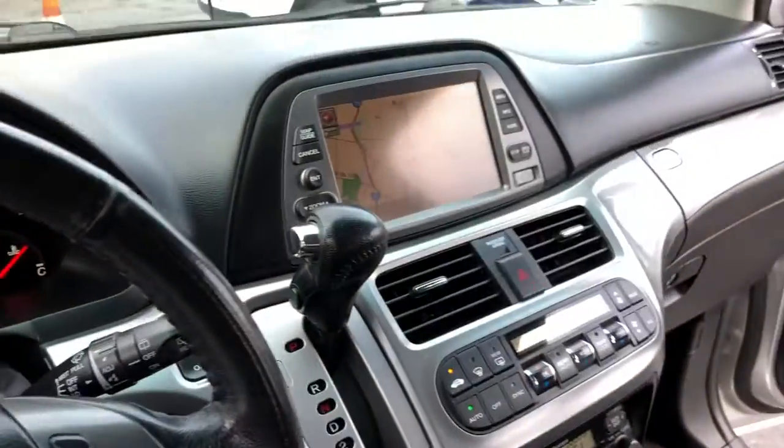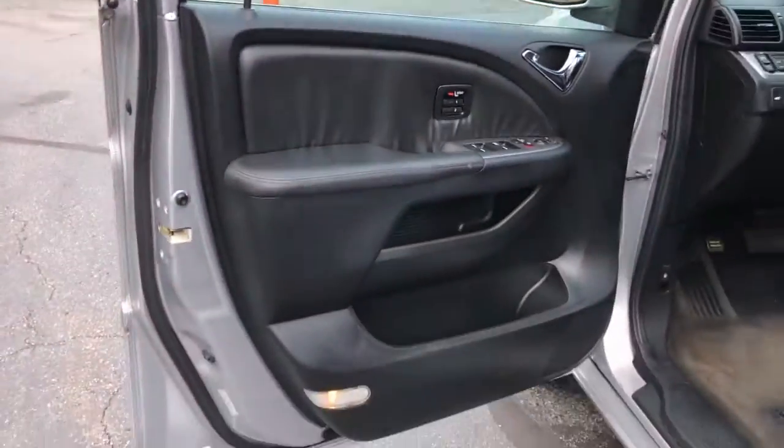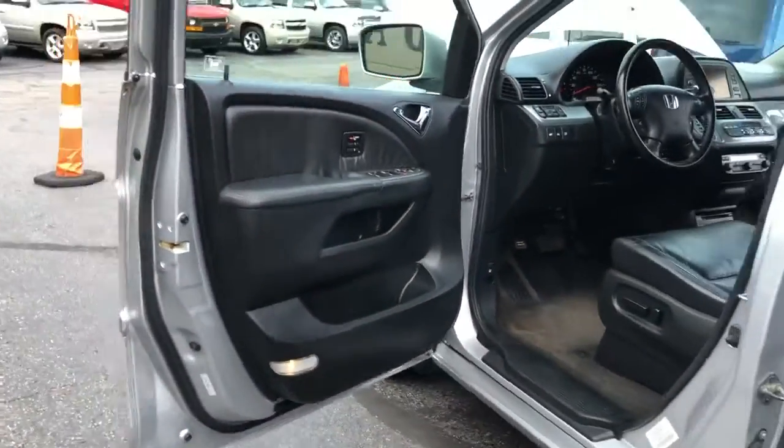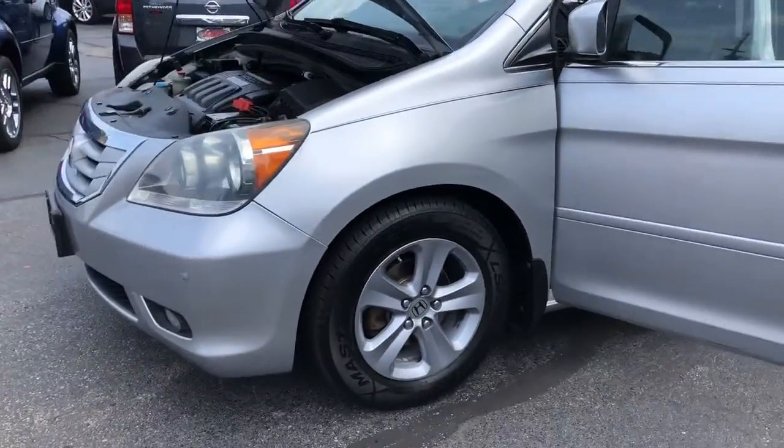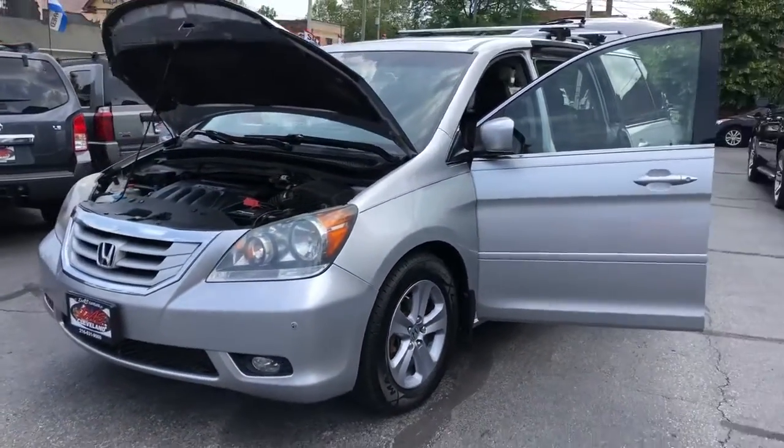Lots of hooks. Nav does have a backup camera. XM Radio, as you can hear, kicking right now. No paint, no accidents, fresh brakes up front, fully serviced, safety inspected.